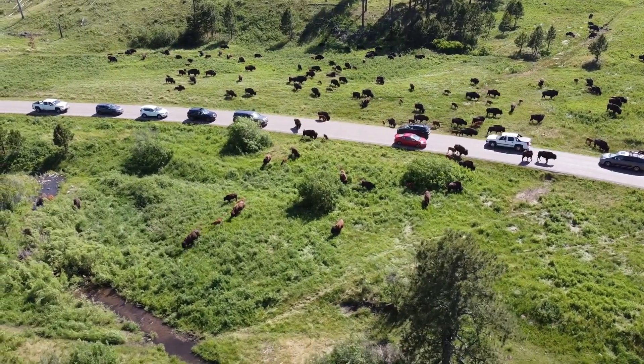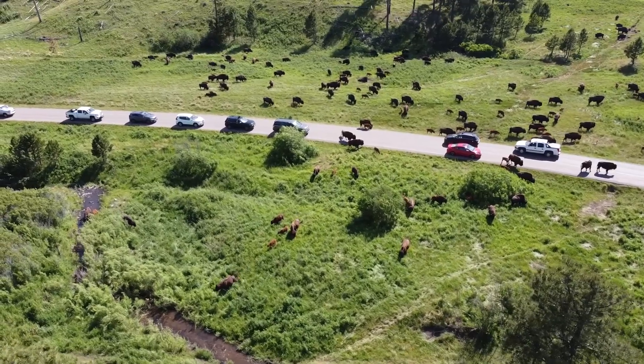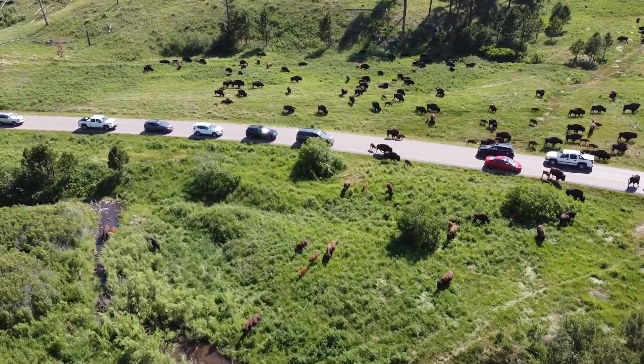They were just everywhere. And this was kind of the equivalent of seeing bison everywhere on our trip to the Dakotas.